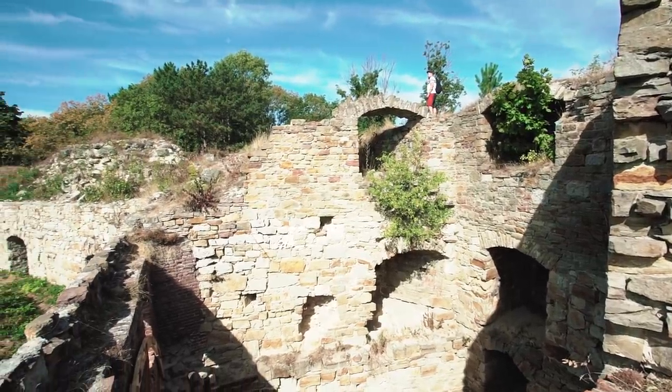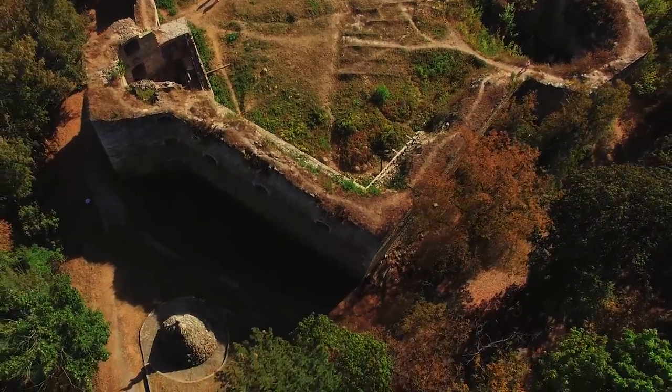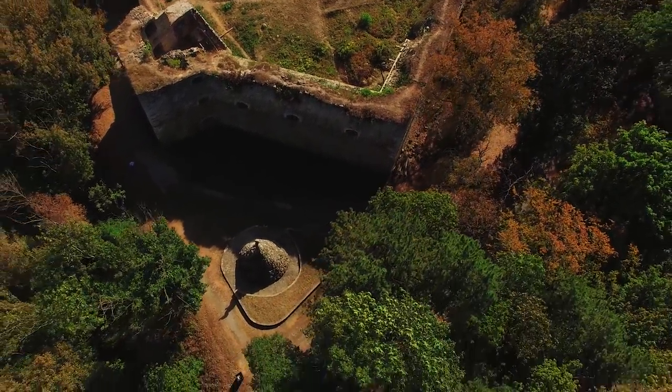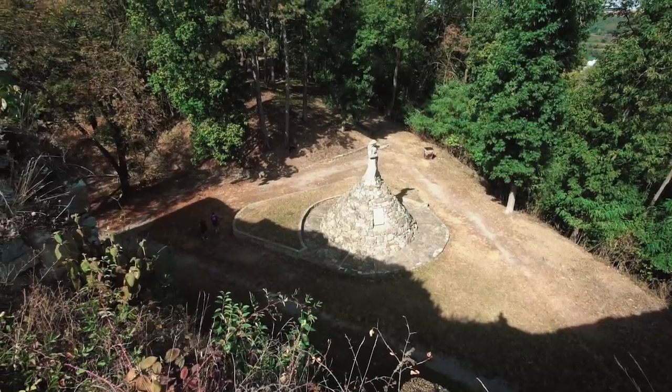And here we have a park — I honestly did not expect to see a park here, as there seemed to be nothing about it on the internet. And there is a monument of the castle — a monument to Sofia Hshtanovska.